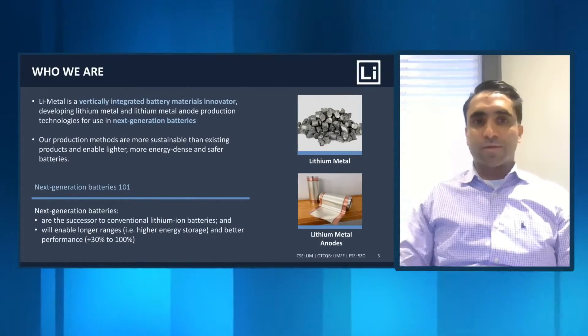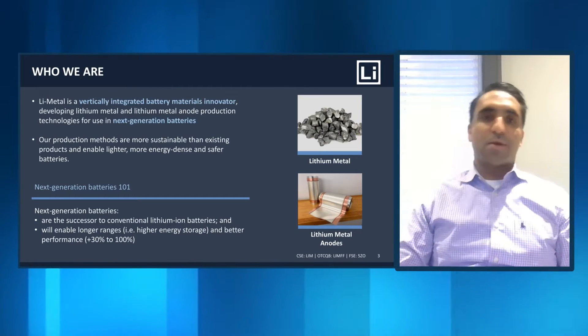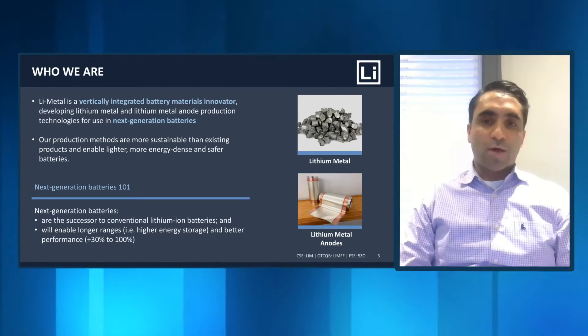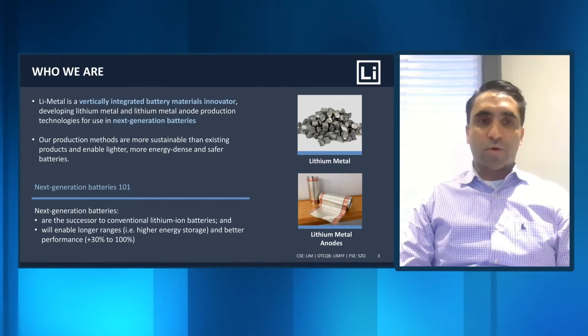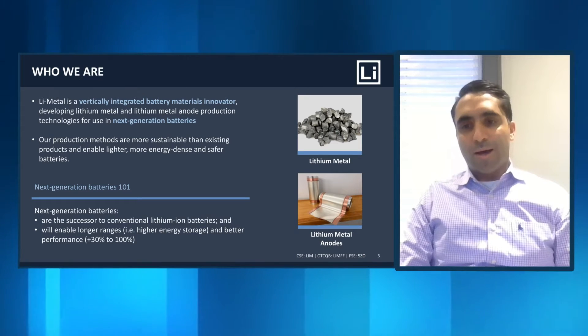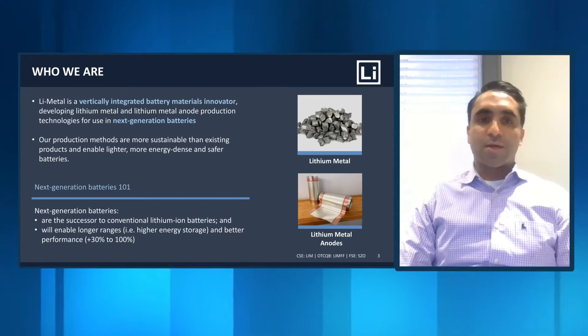Next generation batteries can come in a number of flavors. A lot of the work has been done in looking at cathode materials — nickel, cobalt, lithium, or iron phosphate, and manganese-based cathodes — how do we change that for performance and cost? But what we're starting to see for next generation batteries, as you work towards things like solid state, is more innovation on the anode side: groups looking at silicon anodes, lithium metal anodes, with liquid electrolytes or solid electrolytes.